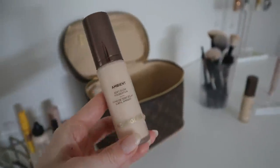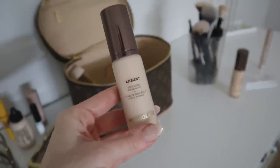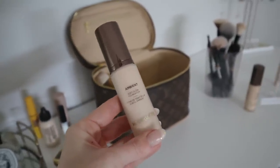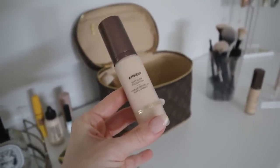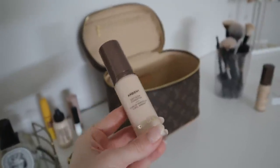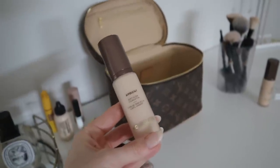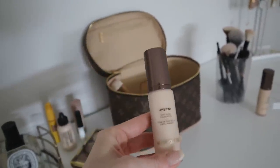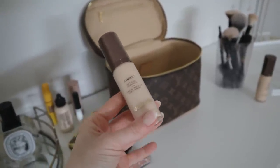The next one is another Hourglass foundation in shade 1.5, also neutral — a little bit lighter than the other one, more close to my skin tone, but a little bit gray and ashy compared to my complexion. It's pretty close though; when I tried it on in the car one day it was so close. Since it's a nice foundation, I want to get my money's worth — I might try mixing it with one of my other foundations to warm it up or cool it down and find a good color match, because the formula is beautiful.